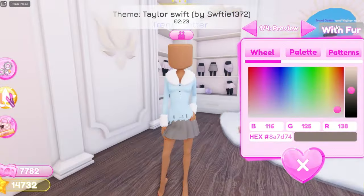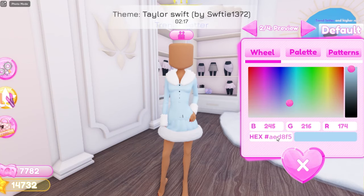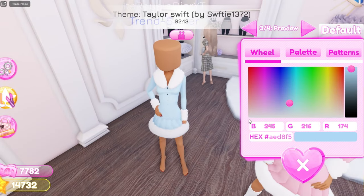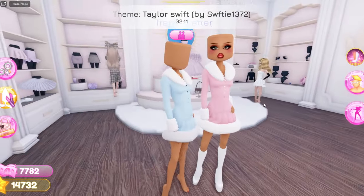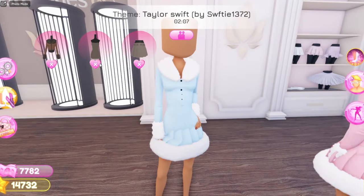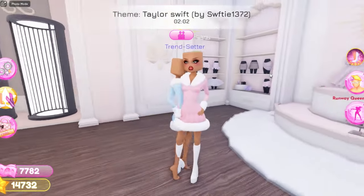You guys have to put it with the fur, so click on the fur. This is what it looks like, and here it is styled. I honestly love this outfit hack so much — it is super adorable. It looks like this girl over here is doing it as well. You guys should definitely do it; it's actually really good for like the winter rounds and things like that. This is such a cute outfit hack.